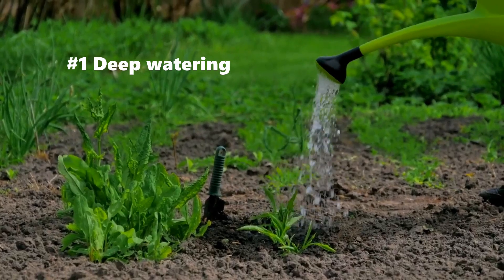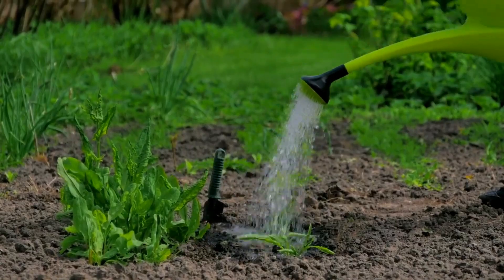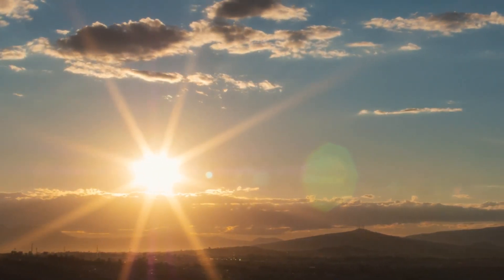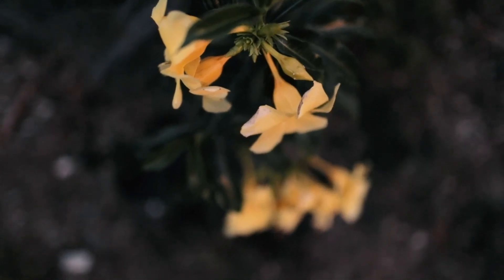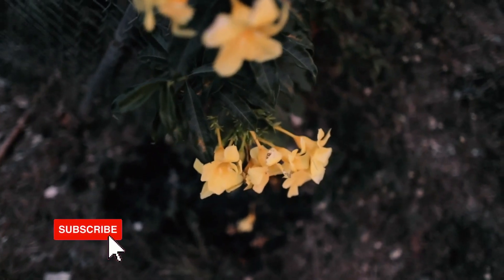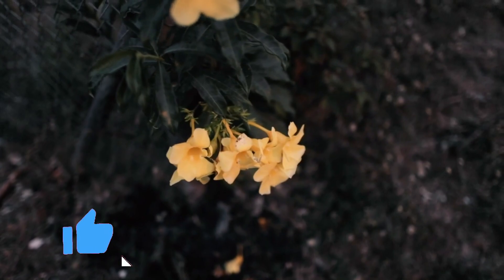First on this list, we have watering deeply. Although this is the most common and most well-known, watering deeply before the intense heat of the day is crucial for the survival of your plants. In the morning, water the root base of your plant, making sure that the root system and soil is thoroughly soaked but not overwatered. The best times for watering are at dawn or dusk.